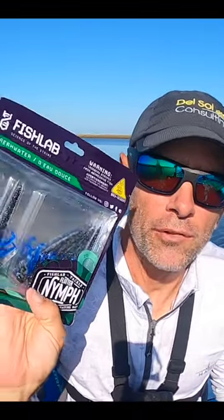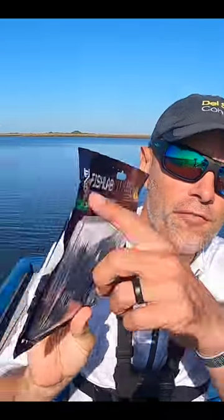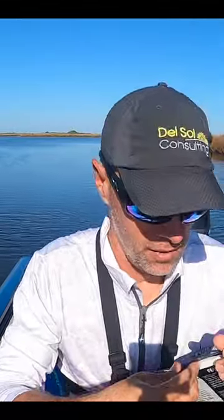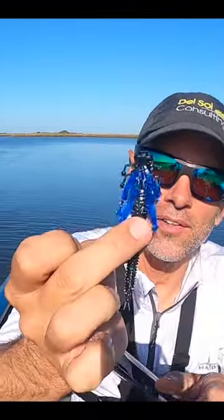This is one of the craziest baits I've ever seen — definitely the craziest I'll ever fish with. It's the Fish Lab Flutter Nymph. I saw a video of this thing underwater and could not believe how good it looked, so I had to get some and try these. Today is that day. Here's how it looks out of the package — soft plastic, and these legs here just go crazy when you work this bait.